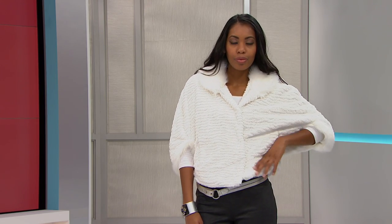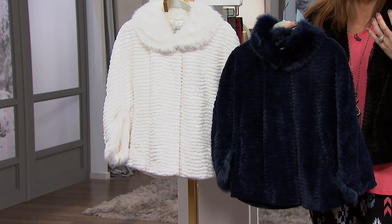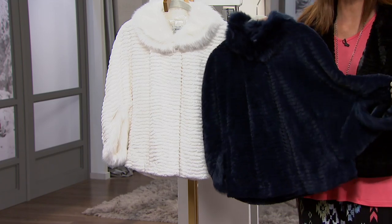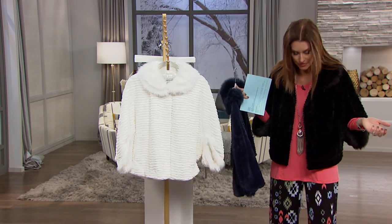So amazingly soft. If you're looking for that perfect topper, people are now wearing faux fur out during the day. You don't have to save this for a special evening occasion — you can wear it to work. I would wear this entire outfit that I have here from Anthony.